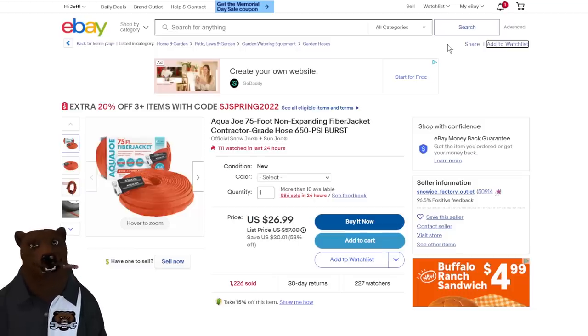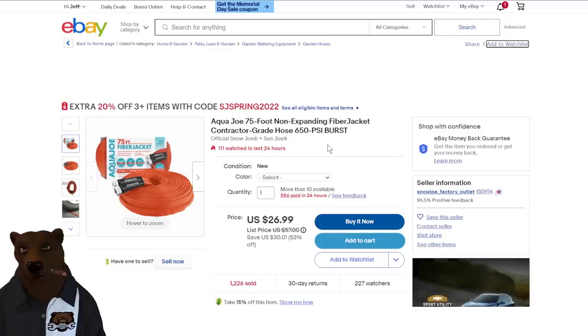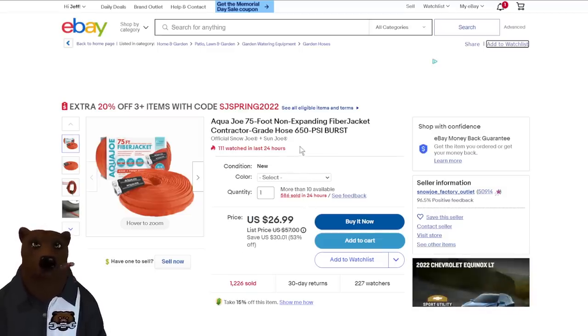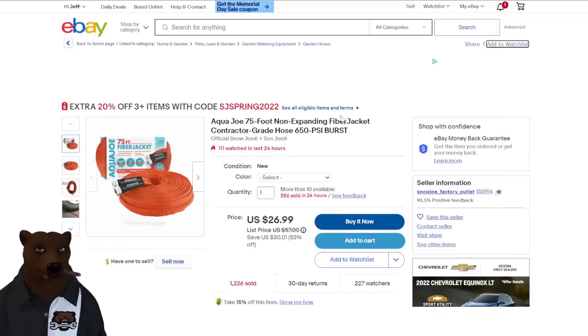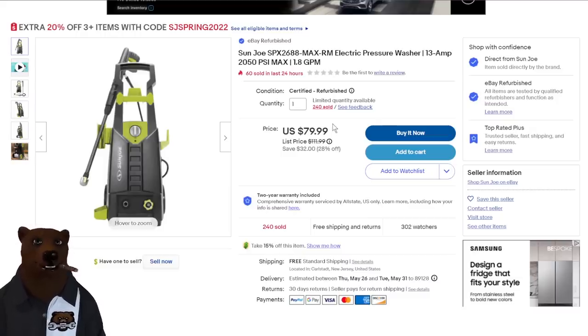Over at eBay from the official Snow Joe/Sun Joe seller: Aqua Joe contractor-grade garden hose with a fiber jacket — rated 650 PSI burst. The jacket may protect it better when dragged across concrete, as expanding hoses wear out fast that way. $26.99 normally $57. These hoses are super convenient, especially for RV use, but get one that's jacketed.